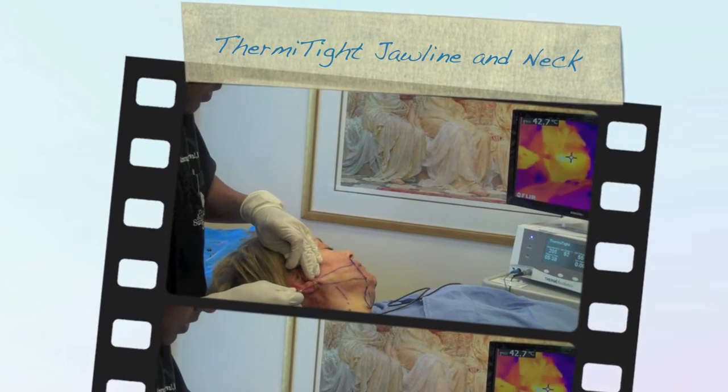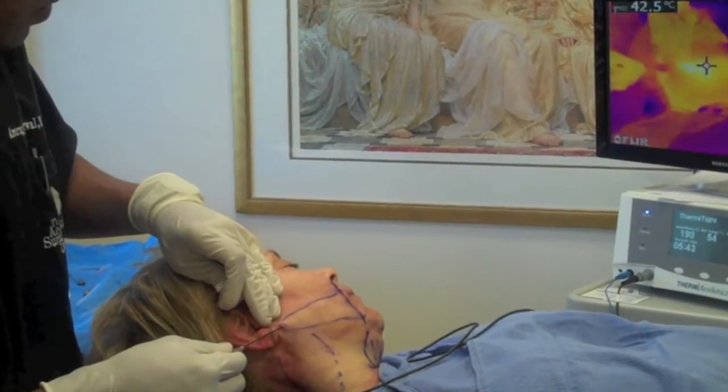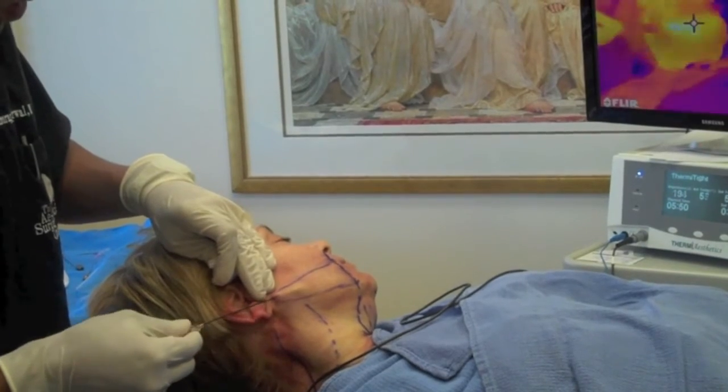After injecting local anesthetic to numb the patient, the tiny ThermiRF probe is inserted under the skin through a small needle opening and the target skin is then heated to the desired level. In this case, it's along the jawline.